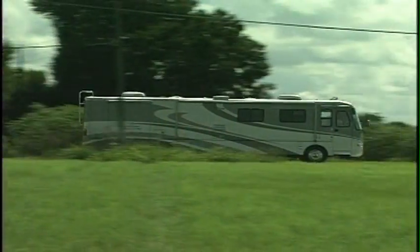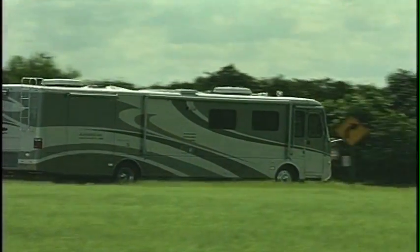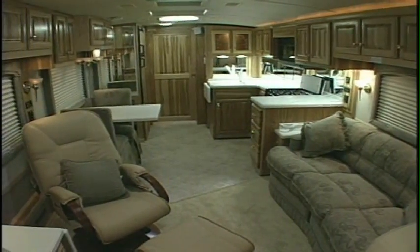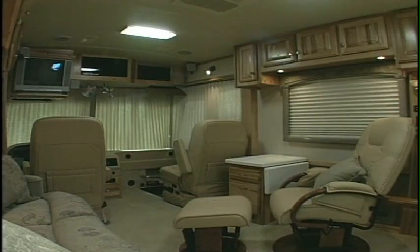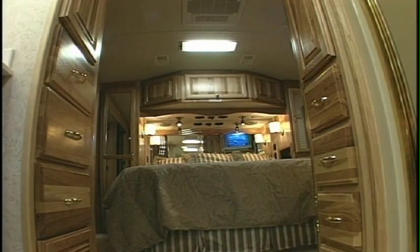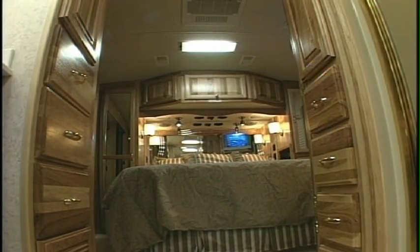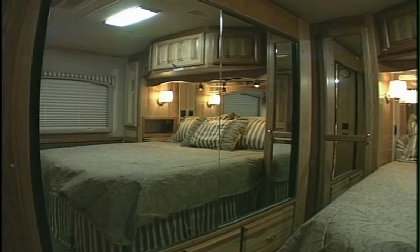Every Airstream motorhome is a work of mechanical excellence. But as much as it's meant to be driven, it's designed for living too. Inside, you'll appreciate the refined comfort and luxury, along with all of the living and storage space you demand of a fine motorhome. The Land Yacht's rear bedroom is outfitted with a luxurious queen-size bed, while a high-quality innerspring mattress assures you of a good night's sleep.